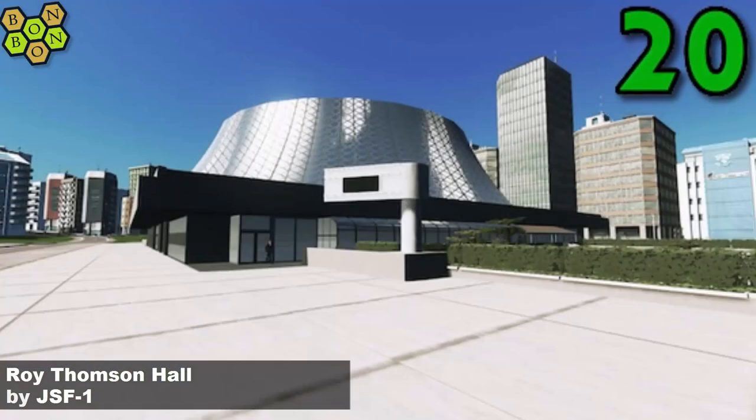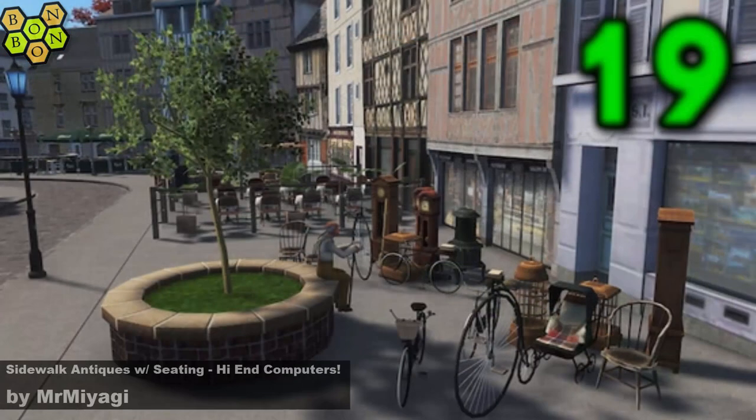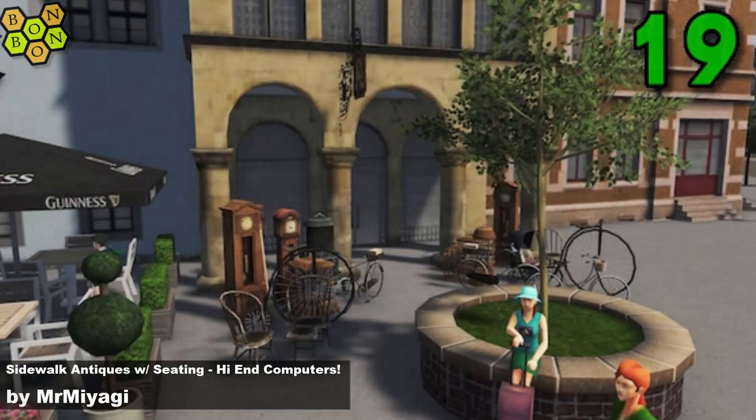One of the great little top hat assets — I really like this actually. At number 19 is Sidewalk Antiques with Seating, High-End Computers by Mr. Miyagi. Yesterday Mr. Miyagi borrowed a few of Jez's beautiful little props and turned them into a great little asset.